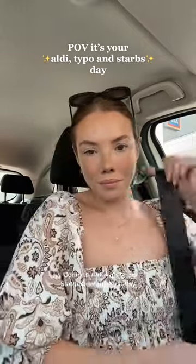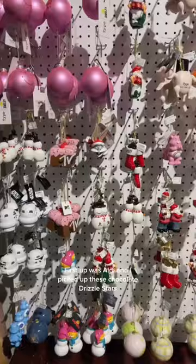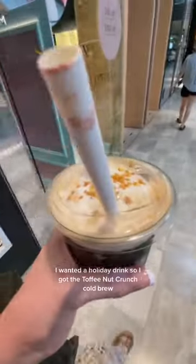Come to Aldi, Typo and Starbucks with me today. First up was Aldi and I picked up these chocolate drizzle stars. Then I went to Typo and I grabbed this My Little Pony ornament gift set. And on my way out I grabbed a Starbucks. I wanted a holiday drink so I got the Toffee Nut Crunch cold brew.